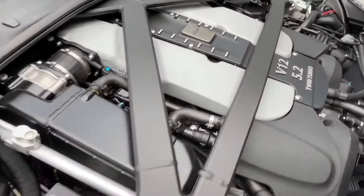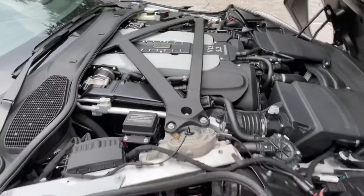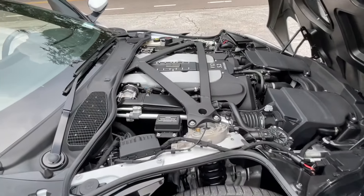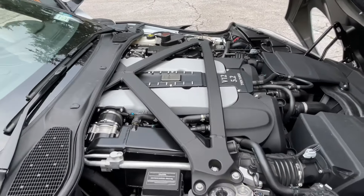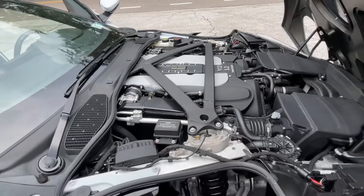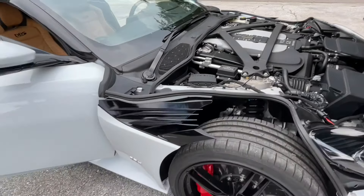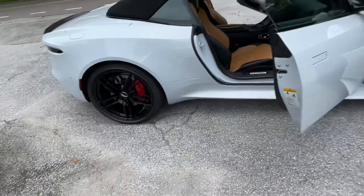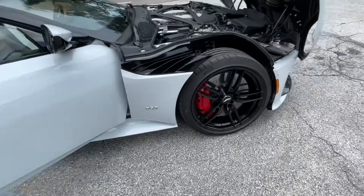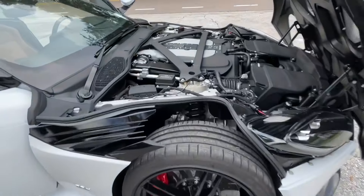As for the powertrain itself, we're looking at a 5.2 twin-turbo 12-cylinder producing 715 horsepower and 900 newton meters of torque — that's 664 pounds of torque. An absolutely amazing engine. It's a heavy car, just over 4,100 pounds, driving the rear wheels, but these great big wheels and big brakes make for a very dynamic car in the Aston Martin world.